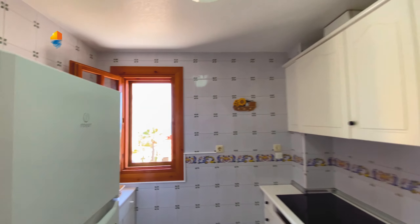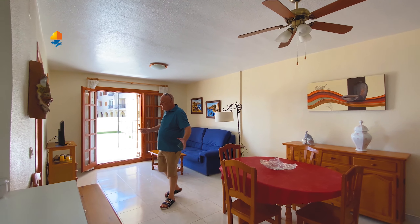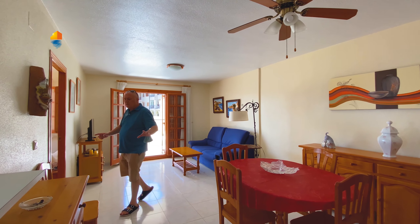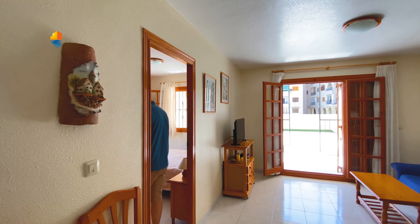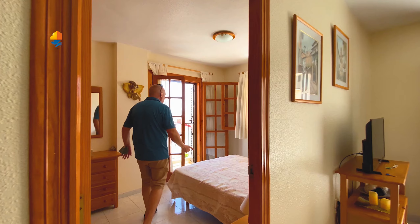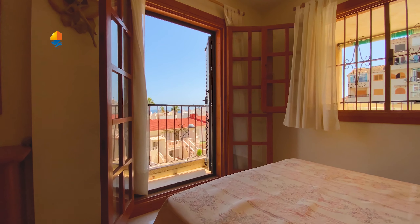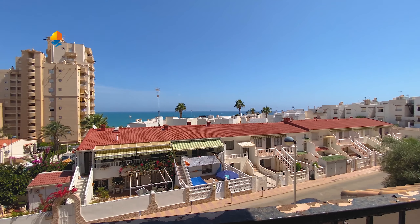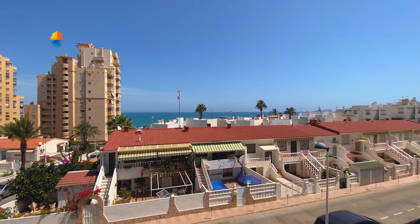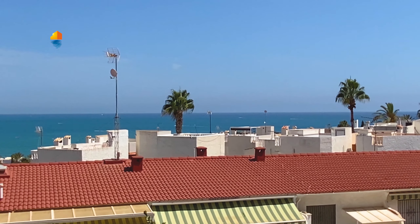Then we have over here the living room. We'll talk a little bit about it later. From here, we go up to the master bedroom. When you wake up and lay over here in bed, this is what you see — sea views, because it's a corner plot. We have from all rooms straight sea views over here.